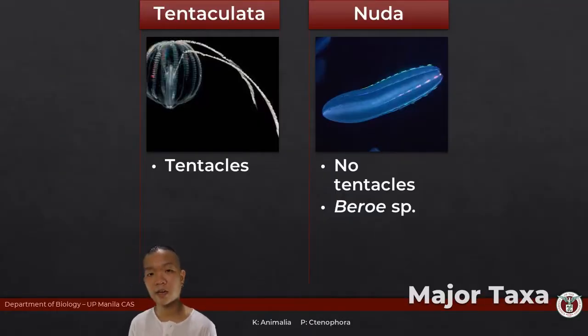For the major classes of this phylum, you have Class Tentaculata and you also have Class Nuda. One class has tentacles; one does not have tentacles — that's it.